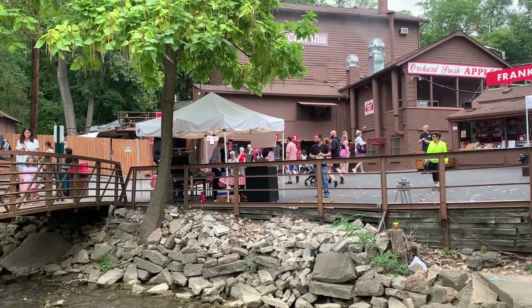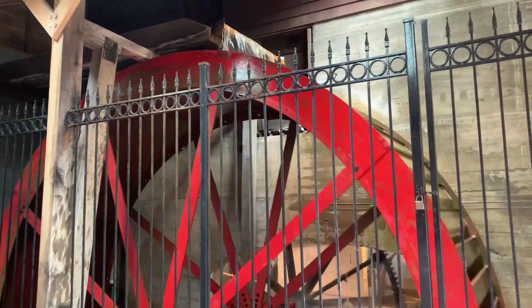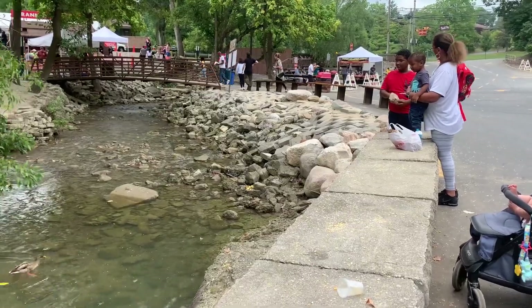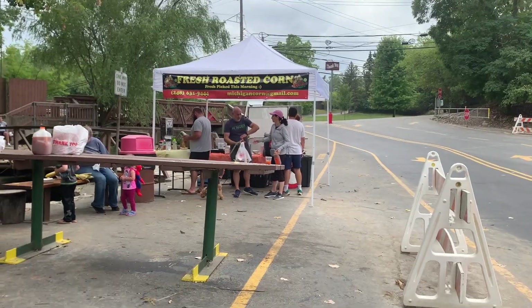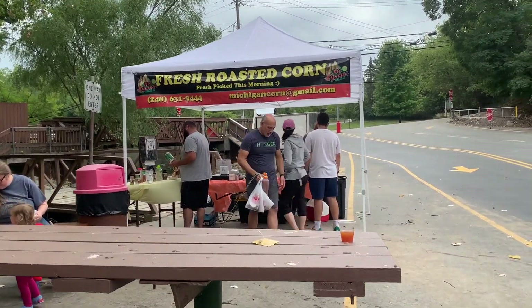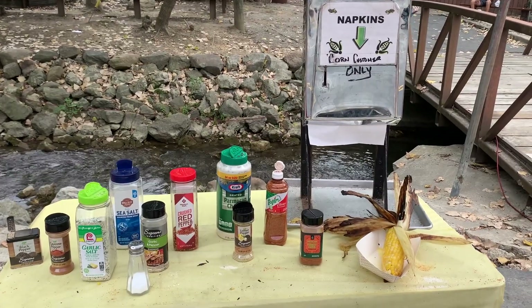It's full of fun happy families and couples getting cider and donuts. There's a working water mill, a cute little river with ducks, and kids throwing food at the ducks. They also have a cider hot dog — a cider-marinated hot dog that I have to try — along with roasted corn. What's cool about the roasted corn is you can flavor it with whatever seasonings you want, so I'm definitely getting one of those too.